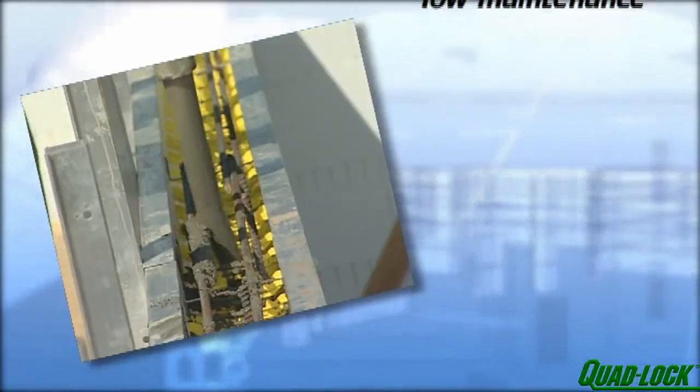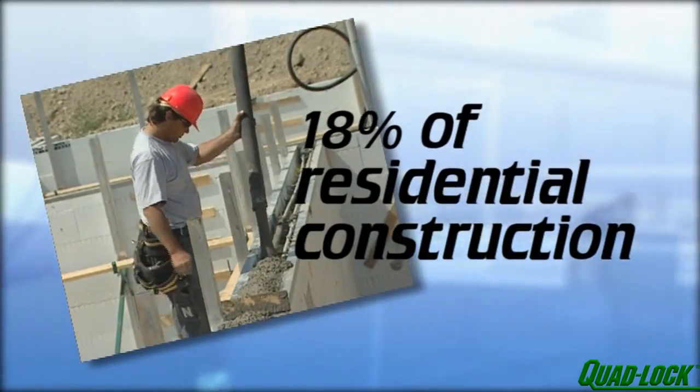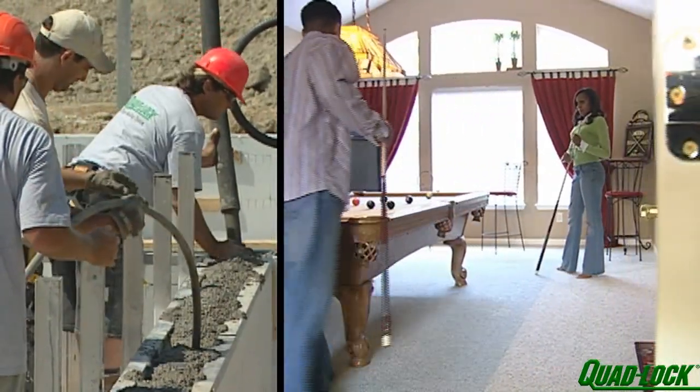These days, homes built from concrete make up around 18% of new residential construction and is steadily growing as homeowners and builders discover the advantages and comforts of concrete homes.